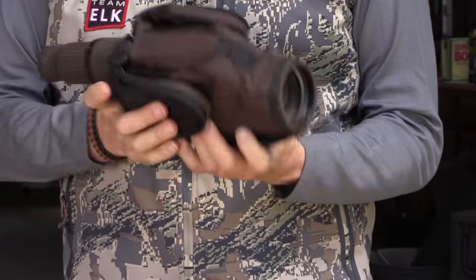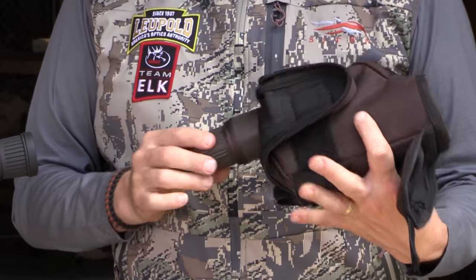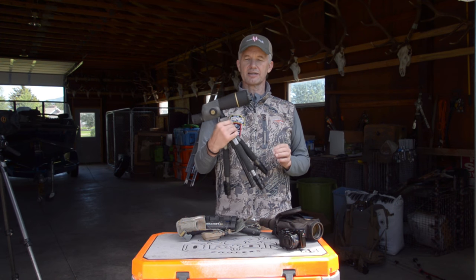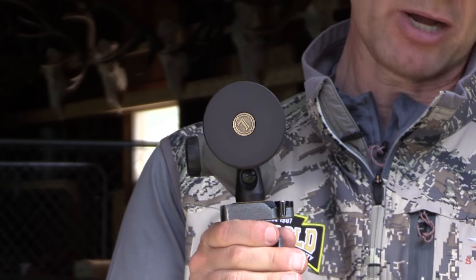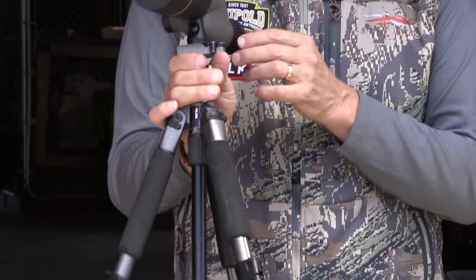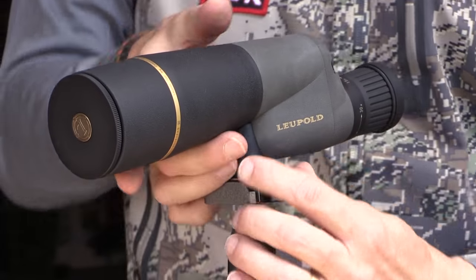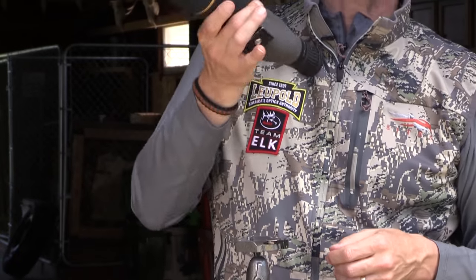This here is the 60 millimeter gold ring from Leupold and it goes up to 40 power. If I'm really gonna be hiking and hoofing it, this one right here — and in this tripod that will fit for both of these — this is another gold ring, it's a 50 millimeter and it only goes up to 30 power, but it is so lightweight that I can throw it in my pack and I hardly even know it's there.